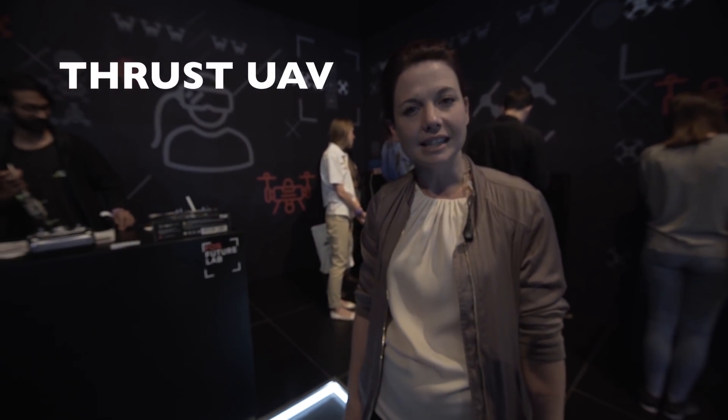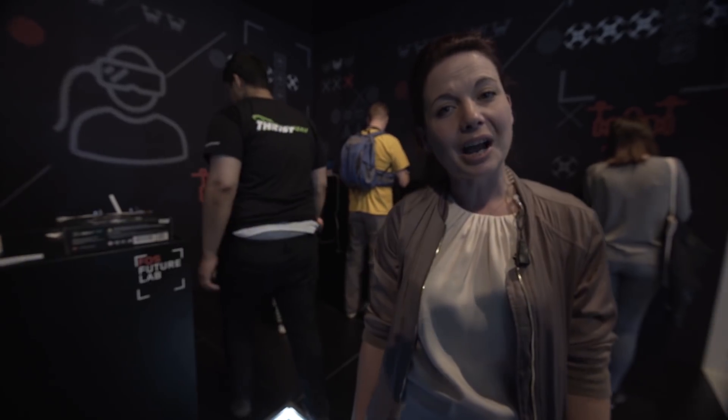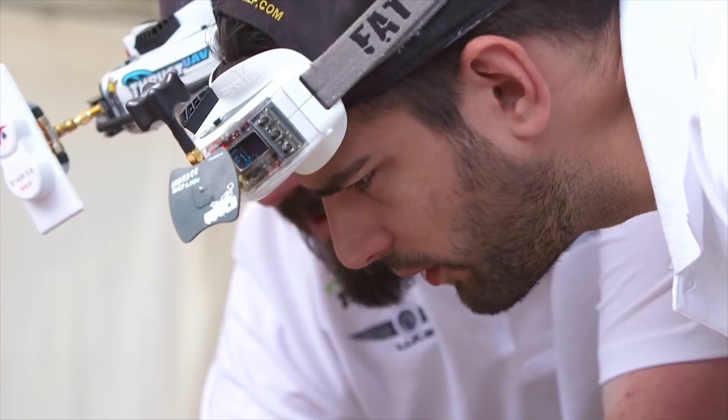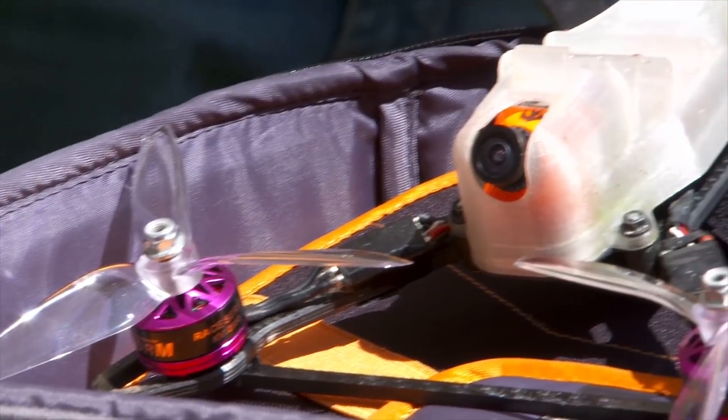Here we are at Thrust UAV and PCS Adventures. They're here at Goodwood for the very first time. Thrust UAV manufacture the Riot Pro — it's one of the world's best racing drones. So we invited them over to come and race at Goodwood.